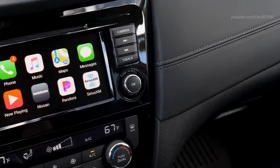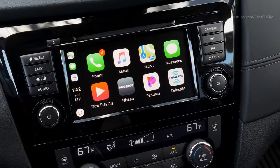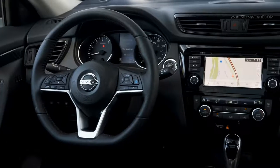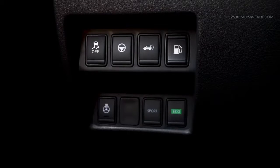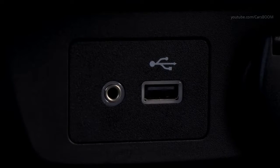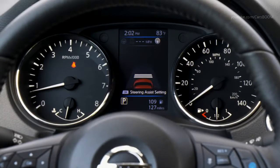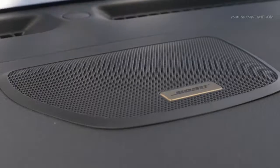Standard interior features include Sirius XM satellite radio (subscription required, sold separately), a 5.0-inch color display, advanced driver assist display, 4-speaker AM/FM/CD audio system with auxiliary audio input jack, USB connection port for iPod interface and compatible devices, Bluetooth hands-free phone system, rear-view monitor, streaming audio via Bluetooth, and hands-free text messaging assistant — compatible smartphone required.